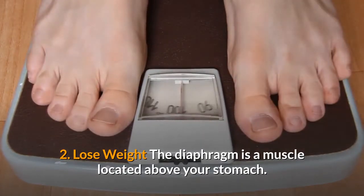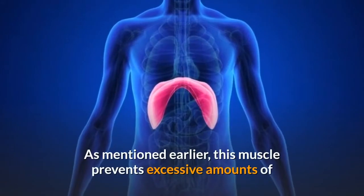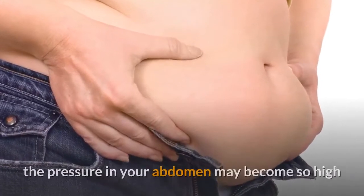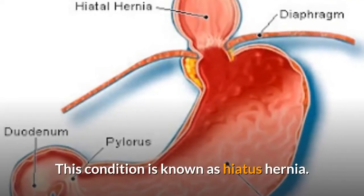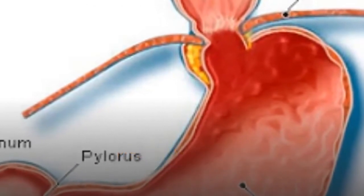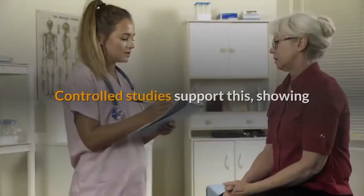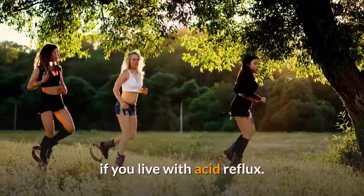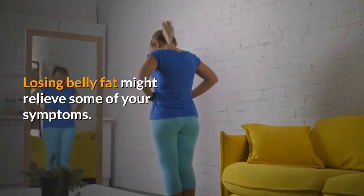2. Lose weight. The diaphragm is a muscle located above your stomach. In healthy people, the diaphragm naturally strengthens the lower esophageal sphincter, preventing excessive amounts of stomach acid from leaking up into the esophagus. However, if you have too much belly fat, the pressure in your abdomen may become so high that the lower esophageal sphincter gets pushed upward, away from the diaphragm's support. This condition is known as hiatus hernia and is the main reason obese people and pregnant women are at an increased risk of reflux and heartburn. Several observational studies show that extra pounds in the abdominal area increase the risk of reflux and GERD, and controlled studies support that weight loss may relieve reflux symptoms. Losing belly fat might relieve some of your symptoms.